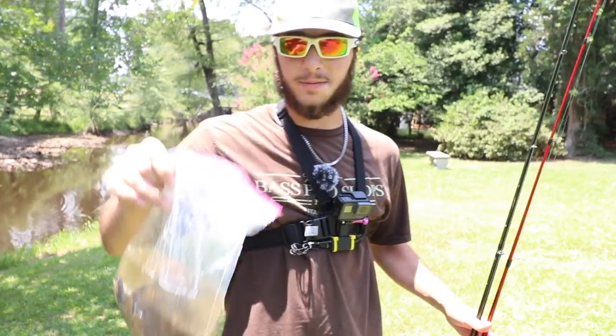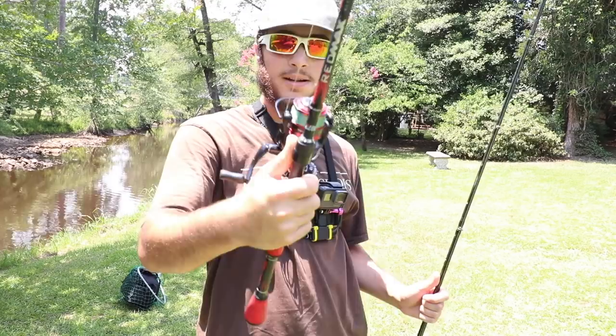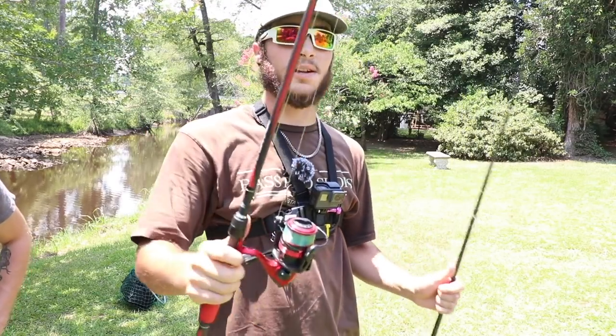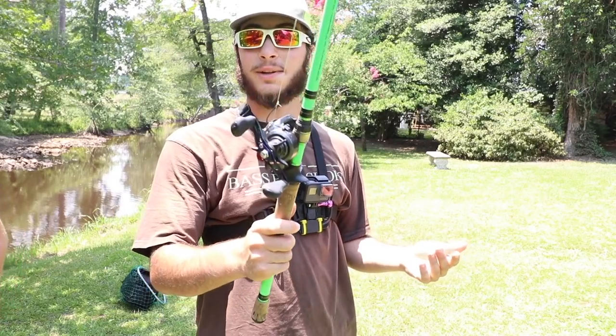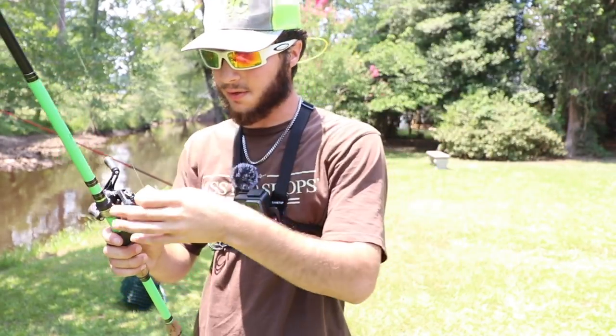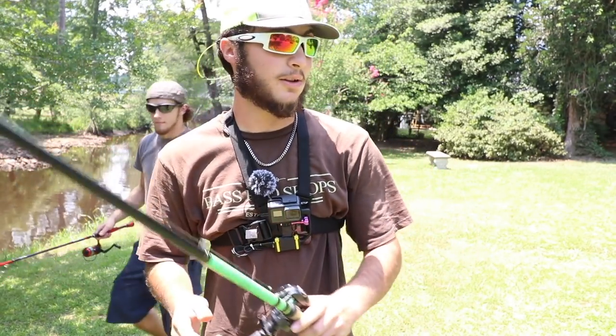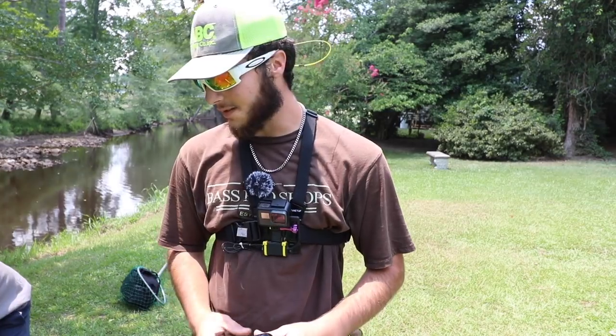For today's bait, guys, we're using bluegill. I caught these about two days ago and Zayvon just filled them up with water so they can thaw out. For gear today, Zayvon is using a spinning rod with 14-pound mono - I want him to actually fight the fish. I'm going to be using the old baitcaster with 20-pound mono because I want to go for a bigger gar. We're using size 2 hooks - a little beefier this time. You gotta set the hook hard because these fish have teeth and bones throughout the whole entire mouth, so it's gonna be pretty hard to penetrate.